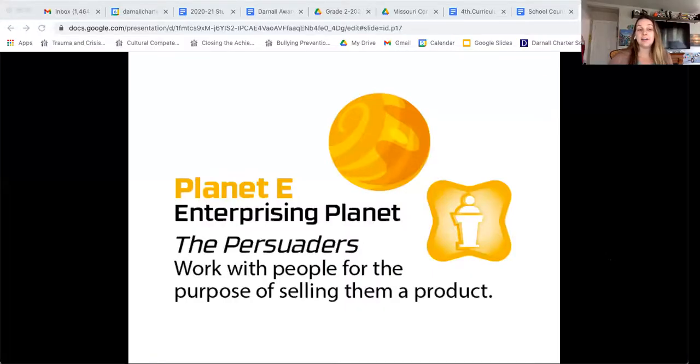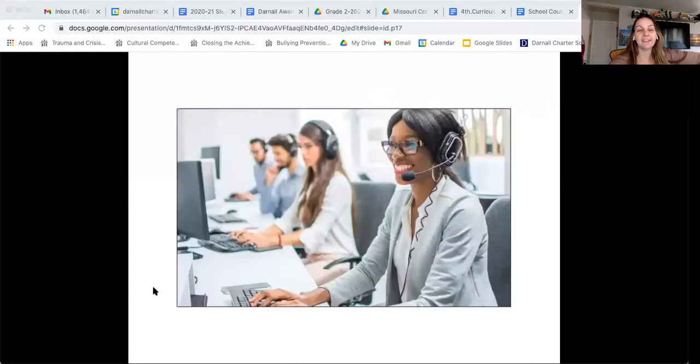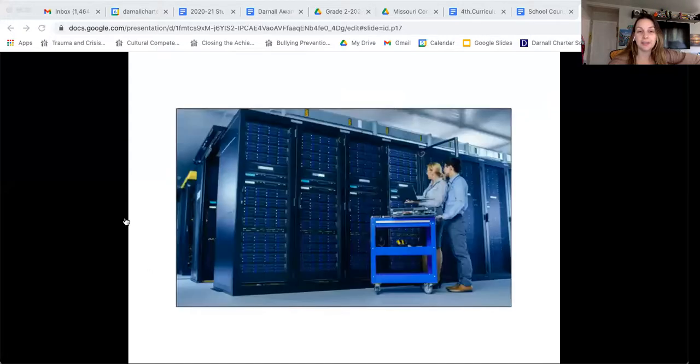Then we have Planet E, our Enterprising Planet — the persuaders. These are people that work with other people to sell products. One example is telemarketers. If you would be excited about sitting at a desk and making phone calls all day trying to sell different merchandise, then a telemarketer would be the job for you.